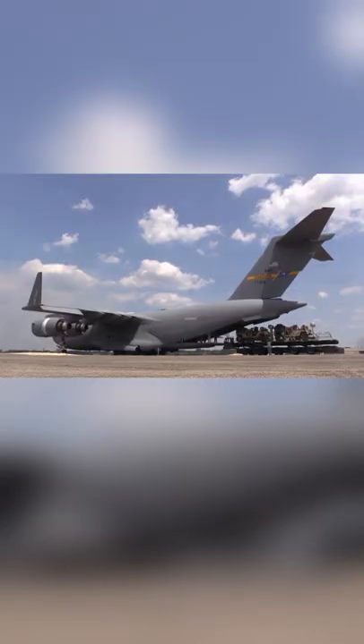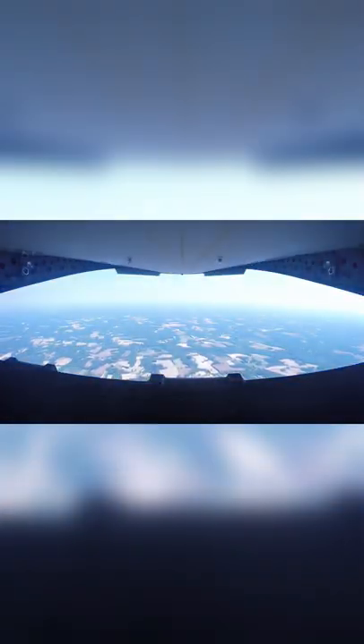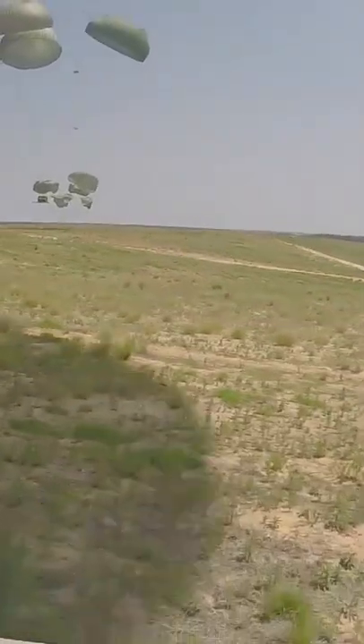To prepare for airdrop, Humvees are carefully placed in the cargo bay and strapped down so they don't move around in flight. When the time is right for drop, the rear cargo door is opened and loadmasters release the straps, allowing the Humvees to fall to the ground below with parachutes to slow their fall and protect them from damage upon impact.